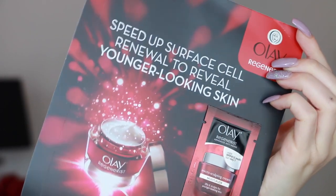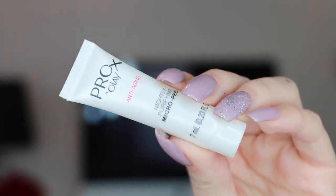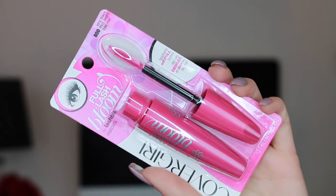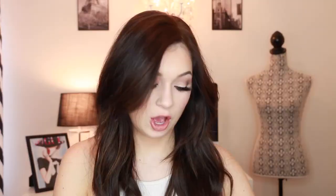This little gift bag comes with the Olay Regenerist Microsculpting Cream, Olay Fresh Effects Mattifier, the Olay Pro X Nightly Purifying Micro Peel, CoverGirl True Blend Primer, CoverGirl Lash Blast Bloom Mascara in Very Black, Secret Deodorant Invisible Solid, and the Crest White Strips Glamorous White. Okay, so now let's get on to the products.